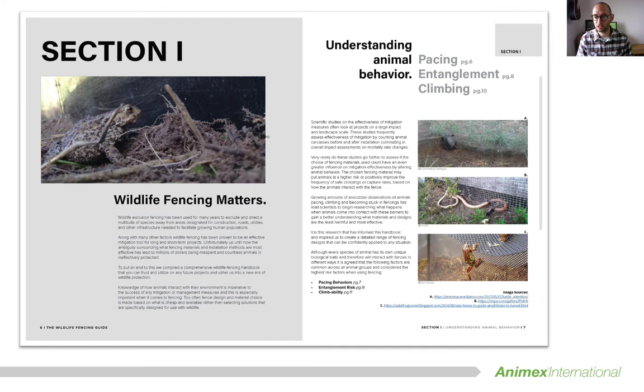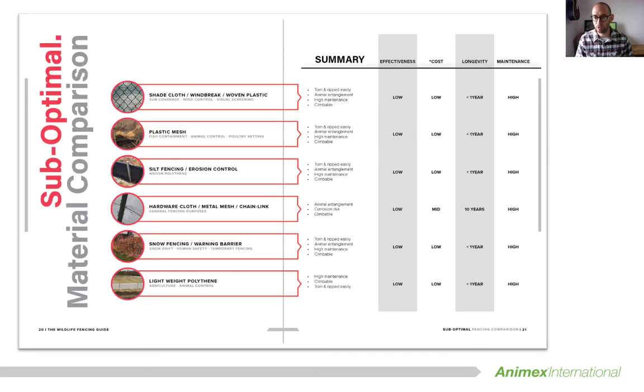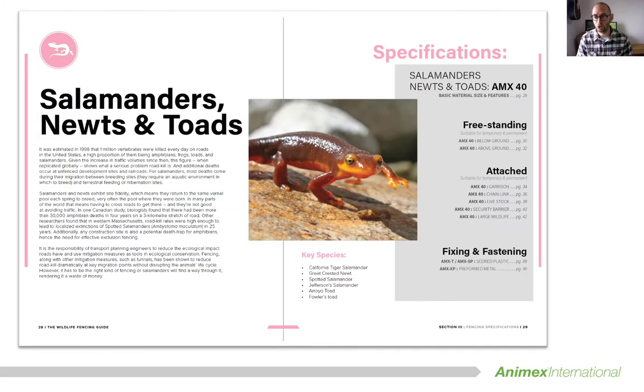This handbook will take the form of an online document that will continually grow and evolve as we learn more and more about this quickly expanding area of science. This enables us to ensure we are sharing the most up-to-date and well-informed information in a way that other one-off or physically produced documents can't. By keeping this digital it will also enable us to provide hyperlinks to original sources, videos, quick translations into different languages, as well as give people the ability to download and extract information from it without the need of a scanner or photocopier. The first version is available online now, and here are just a few page examples that can either be viewed online or downloaded to your device.